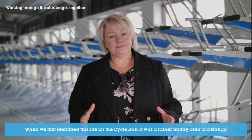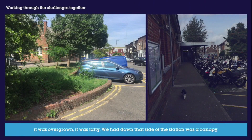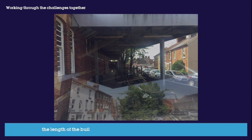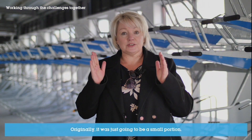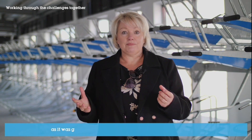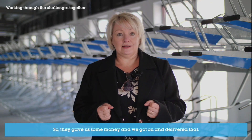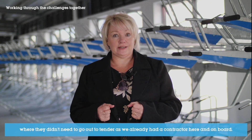When we first identified this site for the cycle hub, it was a rather untidy area of the station — overgrown and tatty. Down that side of the station was a canopy the length of the building, so we worked with Network Rail to remove that. Originally it was just going to be a small portion, however once we got started, Network Rail said could we please remove all of it, as it was going to remove a maintenance liability for the railway and would reduce costs. They gave us some money and we delivered that. By delivering it as part of this project, it also saved time for Network Rail as they didn't need to go out to tender since we already had a contractor on board.